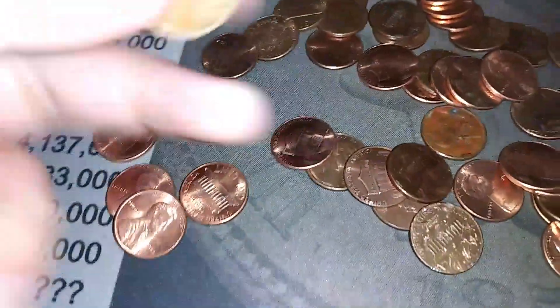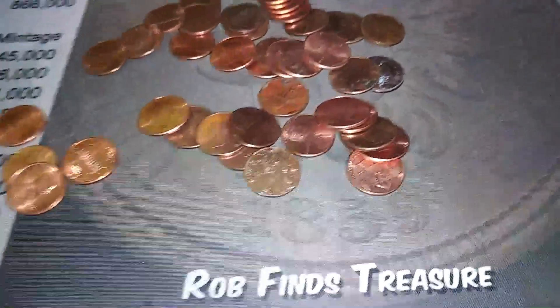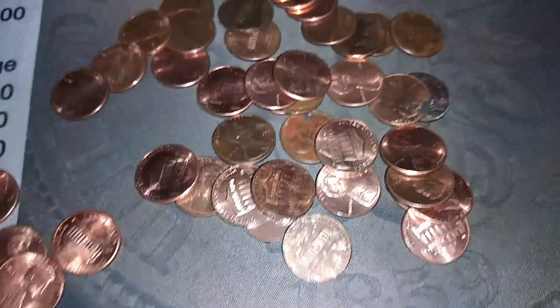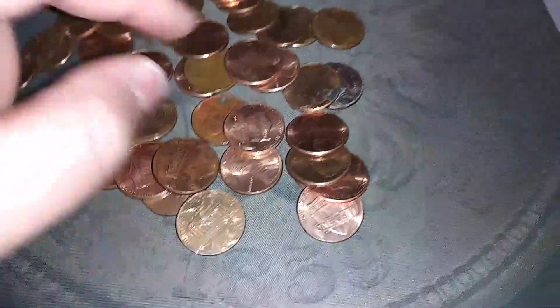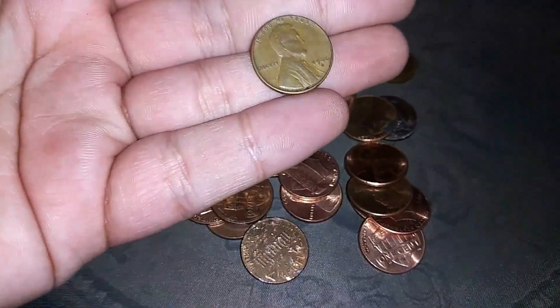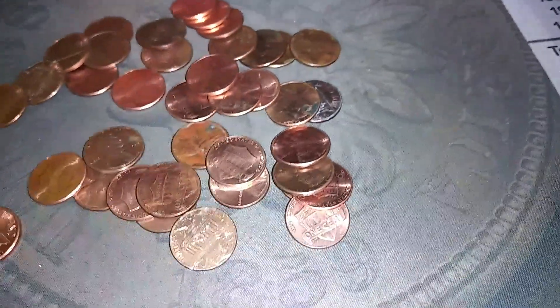This one was sitting sideways so I saw it by the date — 1953 out of Philly. We got about 15 rolls left, hopefully we can pick up a little bit. I looked down and I just saw the edge of some wheat areas right there — 1946 Denver. There's our first one from the 40s.